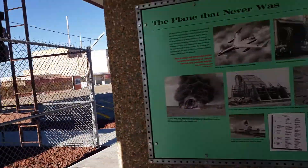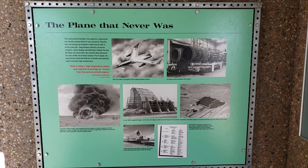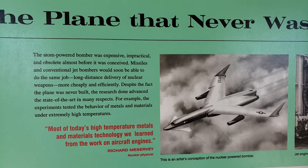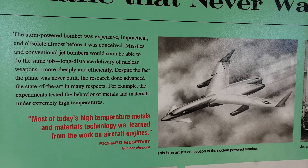Look at this one — the plane that never was. See, they wanted to make jet engines out of nuclear energy. That's cool. This was just all the research and development trying to do that.